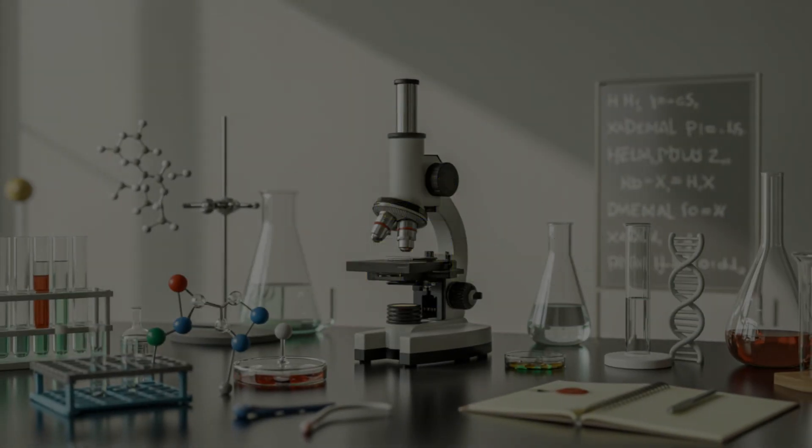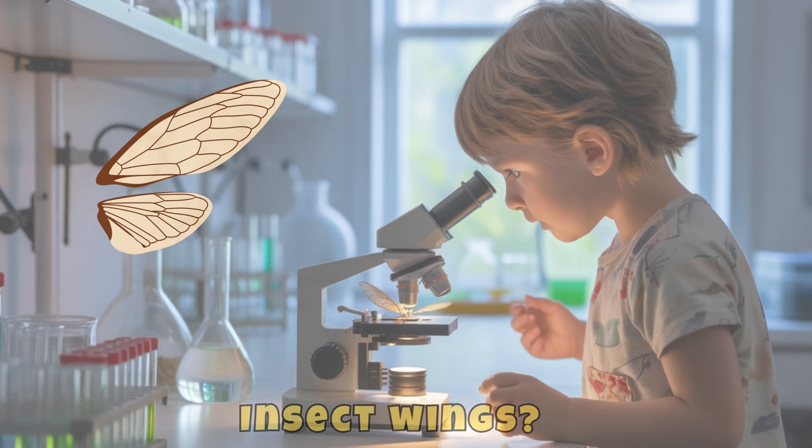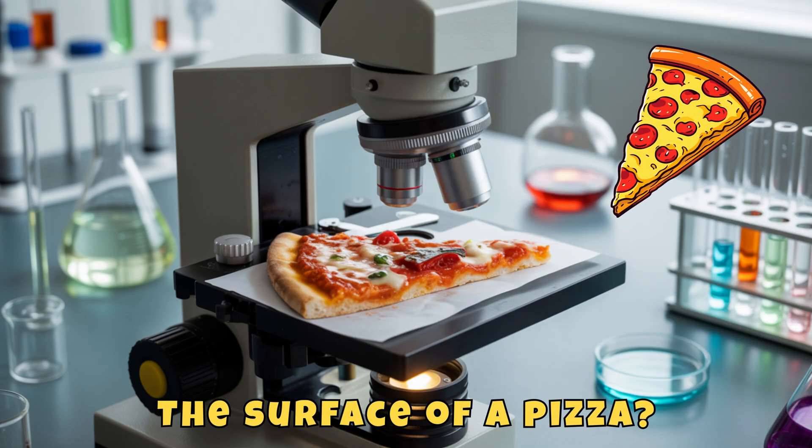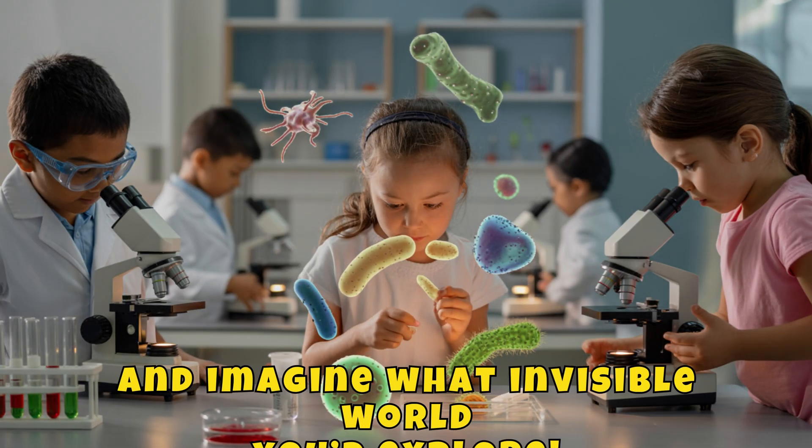Science challenge! If you had a microscope, what would you look at? Pond water, insect wings, the surface of a pizza? Draw or write about your discovery, and imagine what invisible world you'd explore!